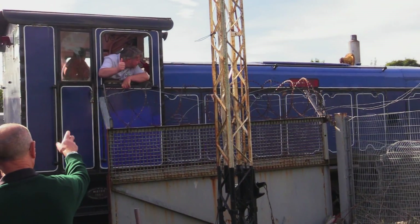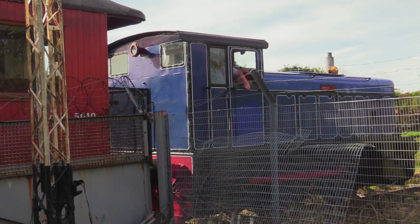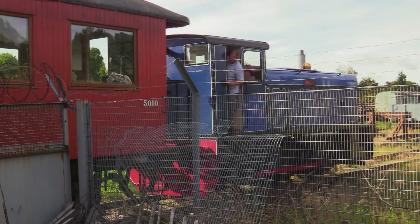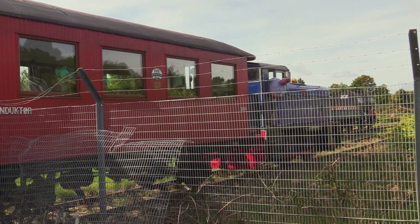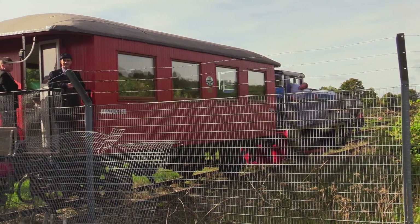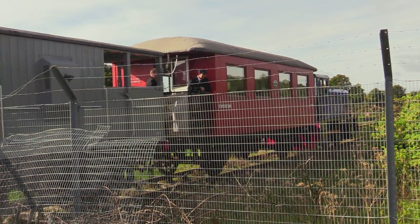Not sure what this is — Ruston Hornsby, I think, looking at it. It's an 0-4-0, but I can't find anything else about it because the Heritage Railway's website's down. The coach is obviously Swedish.